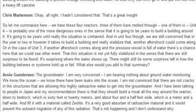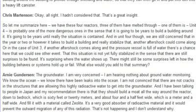So let me summarize. We have these four reactors: three of them have melted through. Unit 4 is probably one of the more dangerous ones in the sense that it's going to be years to build a building around it and really contain the situation. In the meantime, we're still concerned that in the year or two it takes to stabilize Unit 4, another aftershock could come along. In the case of Unit 3, if another aftershock comes along and the pressure vessel is full of water, there's a chance we could see some other event.